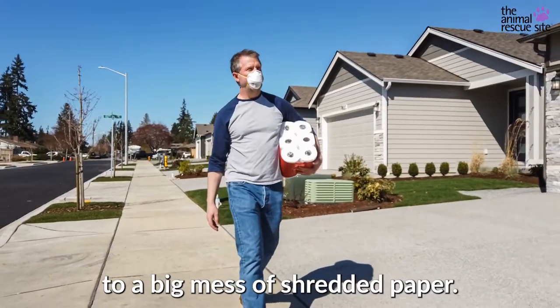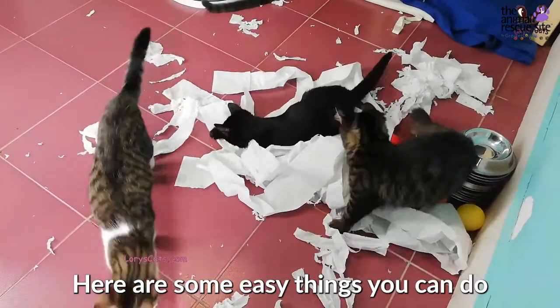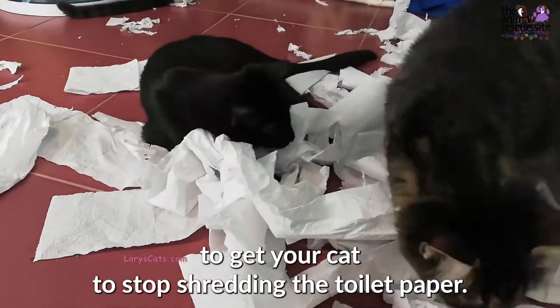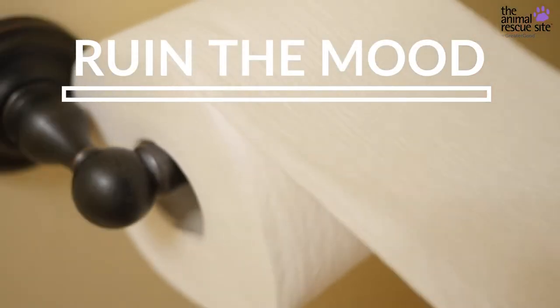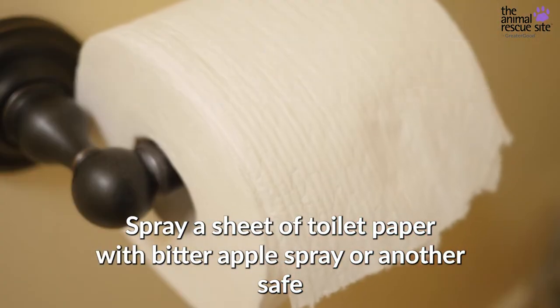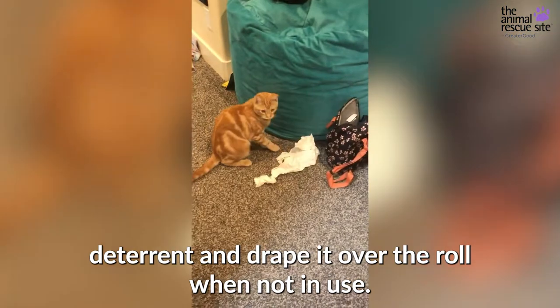Here are some easy things you can do to get your cat to stop shredding the toilet paper. Ruin the mood — spray a sheet of toilet paper with bitter apple spray or another safe deterrent and drape it over the roll when not in use.